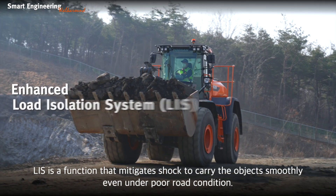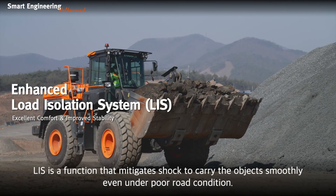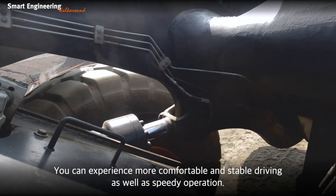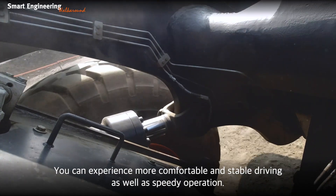LIS is a function that mitigates shock to carry objects smoothly even under poor road conditions. You can experience more comfortable and stable driving as well as speedy operation.